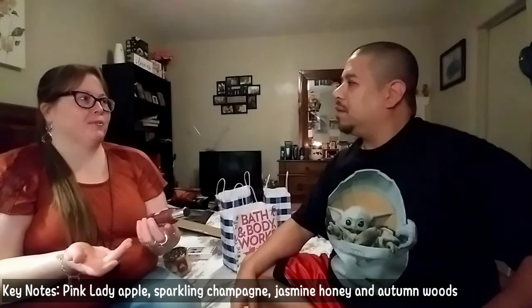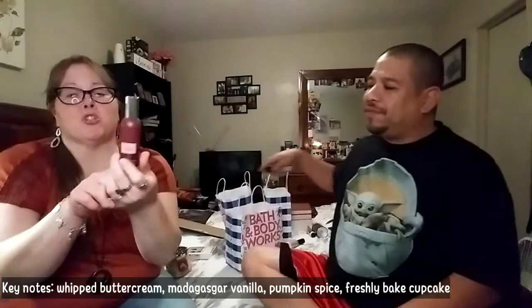The next one we picked up is pumpkin cupcake room spray, and it smells just like the candle we got. I love the maroon packaging. These suckers are really strong — you only need like one, maybe two sprays depending on how stinky your place is. We love these room sprays. I highly recommend them. They're $8.50 a piece.